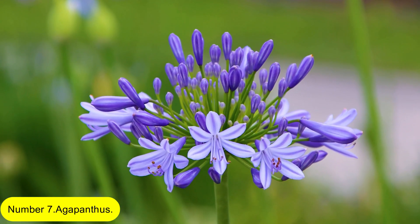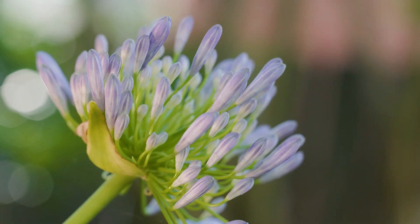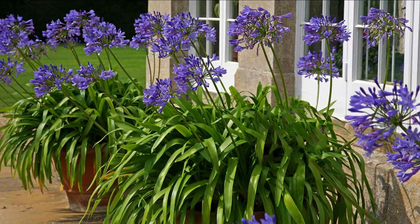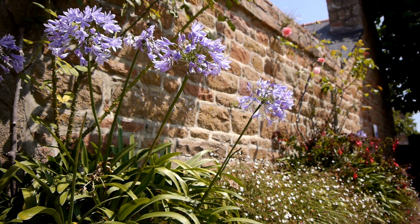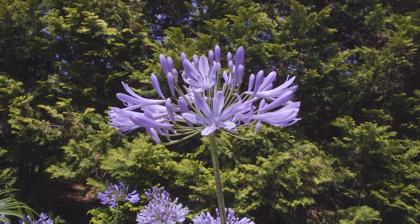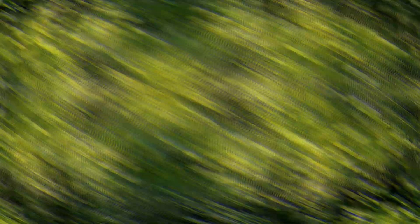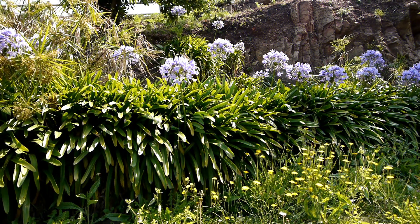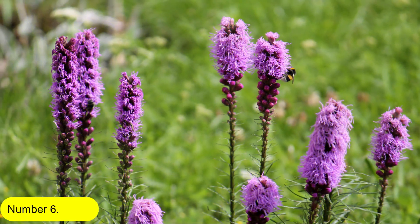Number 7: Agapanthus. Agapanthus come in a variety of lovely varieties, and starting them off couldn't be simpler. Agapanthus thrives in containers since you may cover them if necessary during the winter. Plant the bulbs in high-quality, well-drained compost 8 to 10 centimeters deep and 15 to 20 centimeters apart. After the frost has melted, relocate the pot outside in a warm, sunny location.